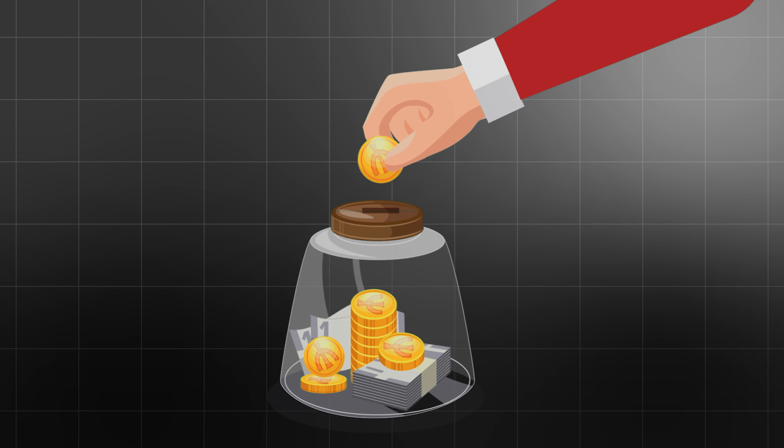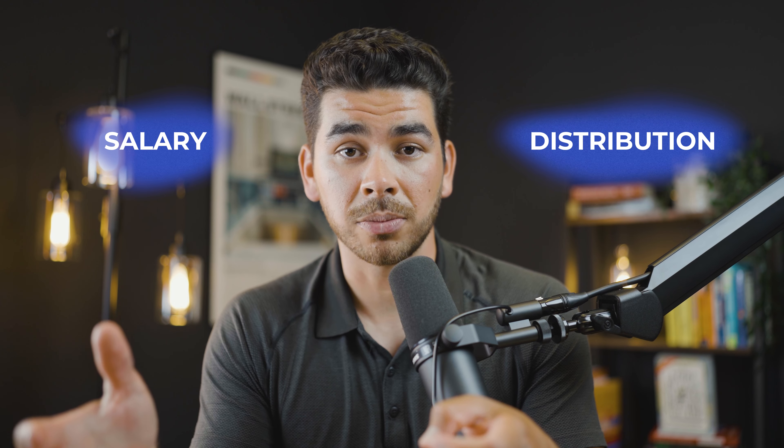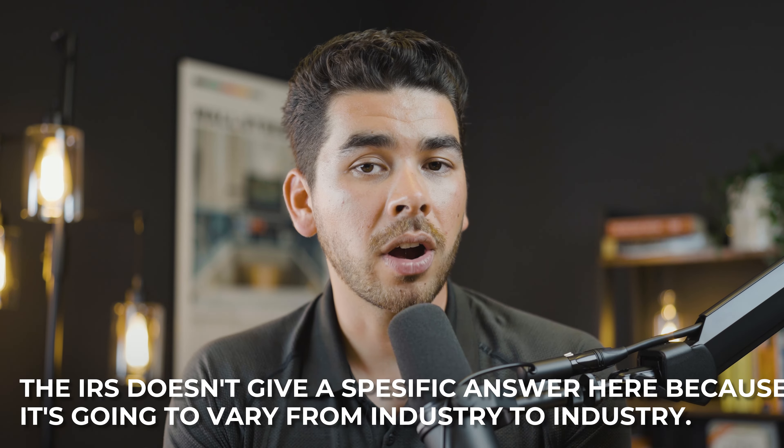This can save you a significant amount of money. However, you are still going to owe income tax on any distributions that you take. At the end of the year, the business's profits are reported on form K-1 and you must pay tax on this profit regardless of whether that money stays in the business or you take it out as a distribution. The IRS does not give a specific answer on the salary-to-distribution split because it varies from industry to industry. A common approach is the 60-40 split or the 50-50 split, but it varies by industry — and that's why a company like RC Reports is really great.